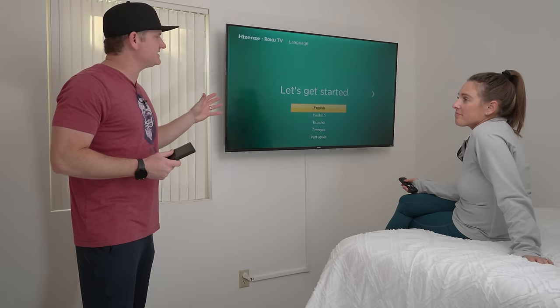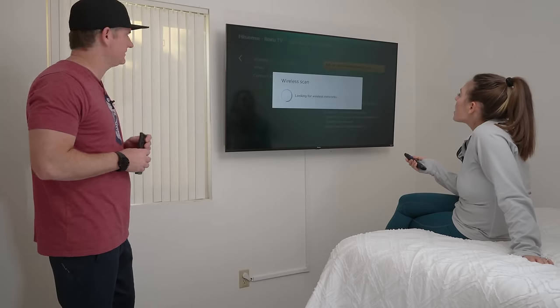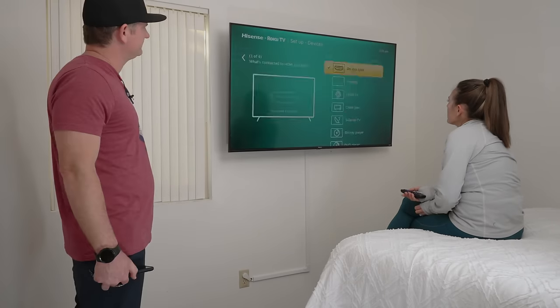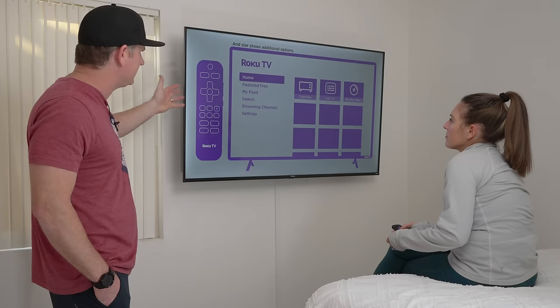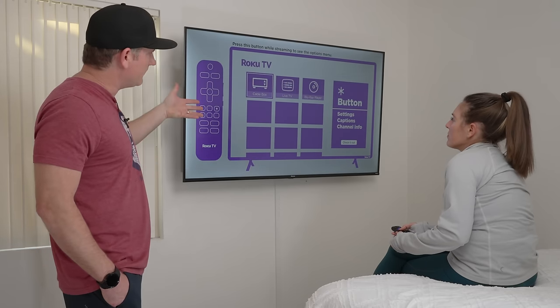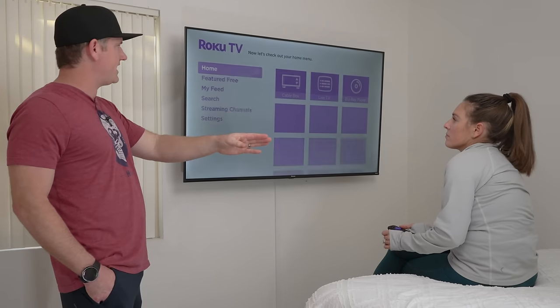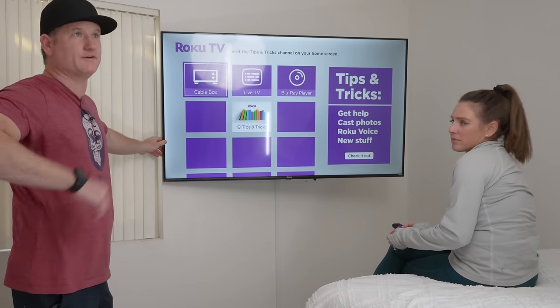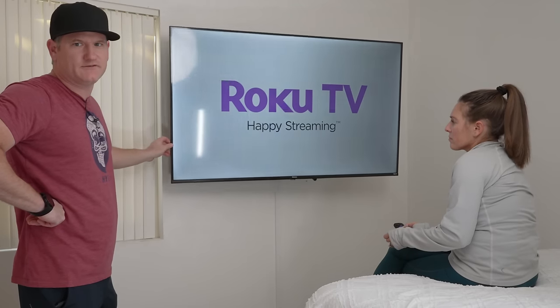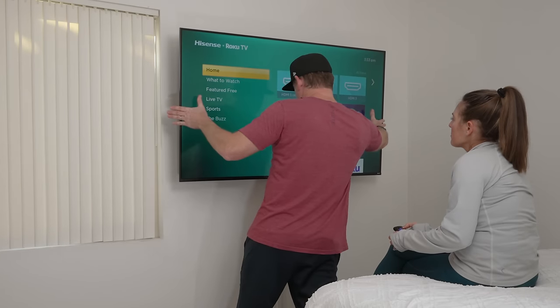Roku TVs are pretty easy to set up. When you power on a Roku TV you get a startup screen — it's like a three-minute video that shows you all the features of the TV, great if you're not tech savvy. One thing to note: from an angle the picture looks noticeably dimmer. Straight on it looks a lot better. That's something you may notice with more affordable TVs — you have only one great viewing angle. That's a trade-off when getting one of these great affordable TVs.